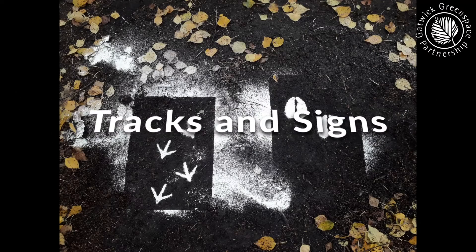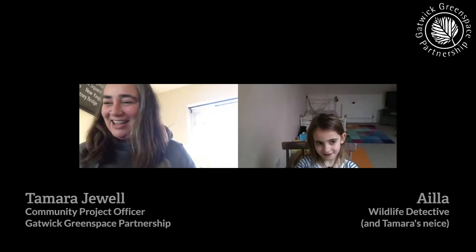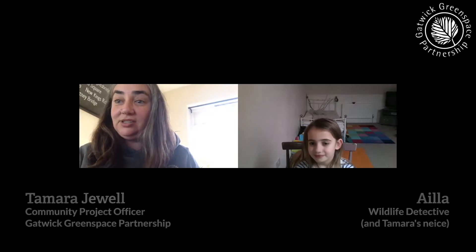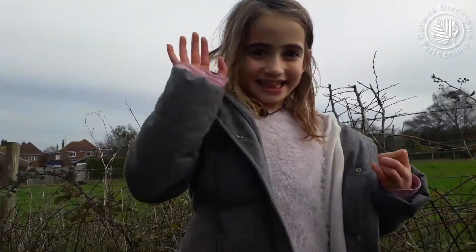Today we're going to be looking at tracks and signs. Sometimes it's hard to spot wildlife, but as a nature detective you can sometimes find out what's living in the countryside by finding the evidence of what's left behind. Isla loves nature and she's very good at spotting things, so this week I've given her the challenge to search for wildlife tracks and signs on her daily walk.